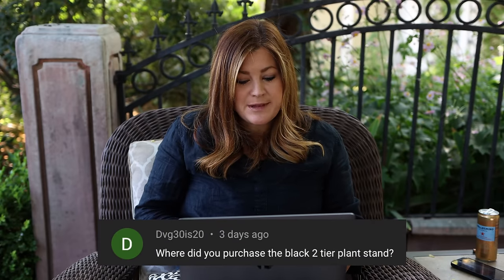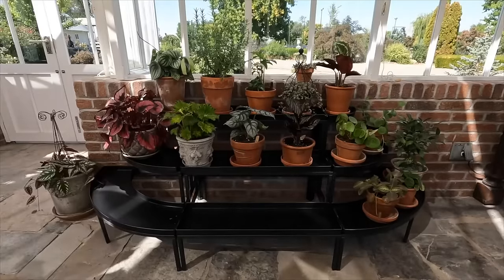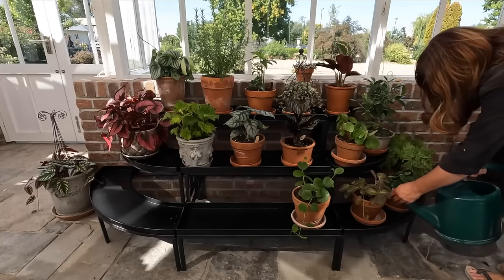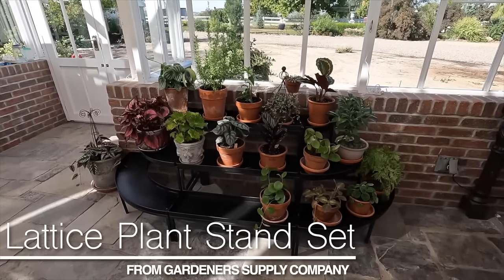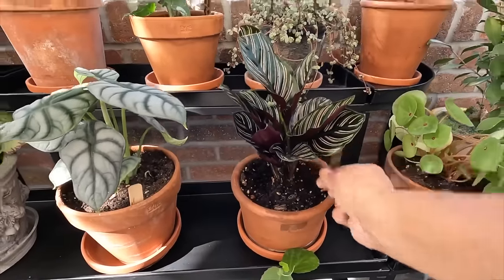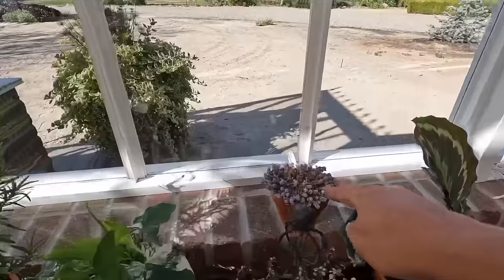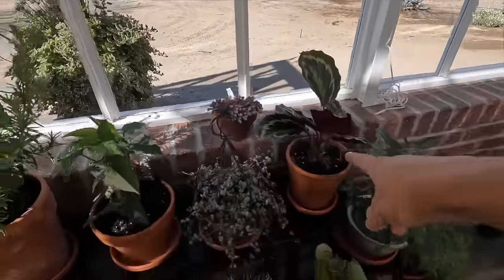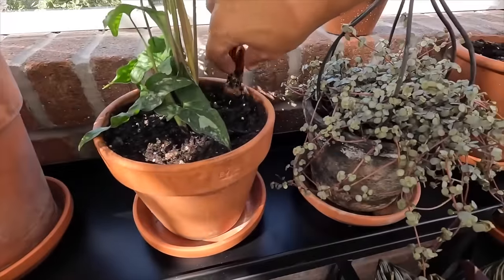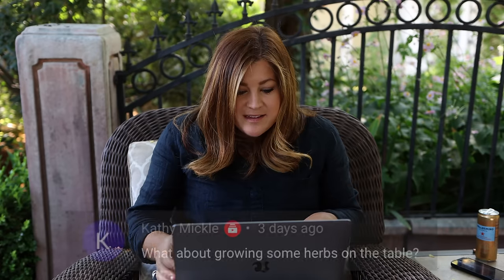Pot sizes usually go in even numbers: 2, 4, 6, 8, 10, 12, 14, 16, and so on. DVG30is20 asked where I got the black two-tier plant stand — I got that from Gardener's Supply, it's called the lattice plant stand. You can get it with or without the black trays. I actually think it's three-tier — three pieces — and you can get it with corner sections plus a straight section. Gardener's Supply sent that out right after the Hartley was constructed last year.